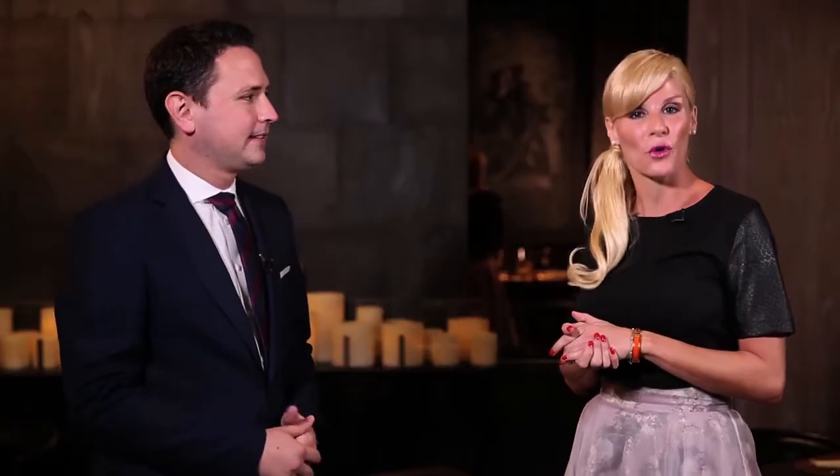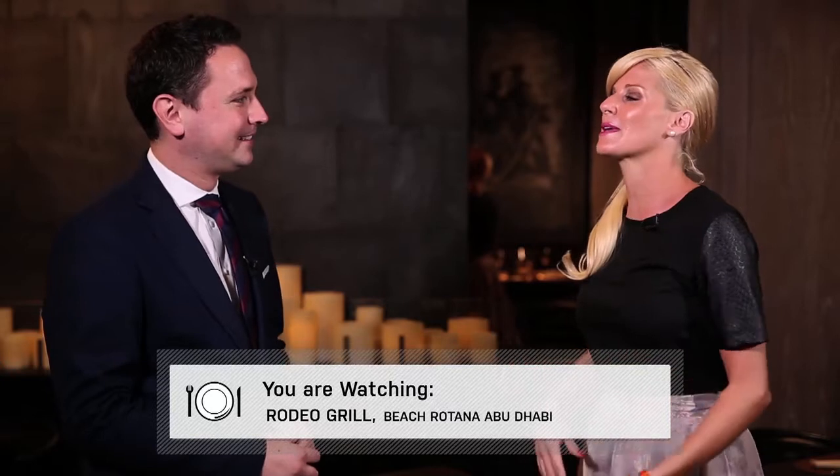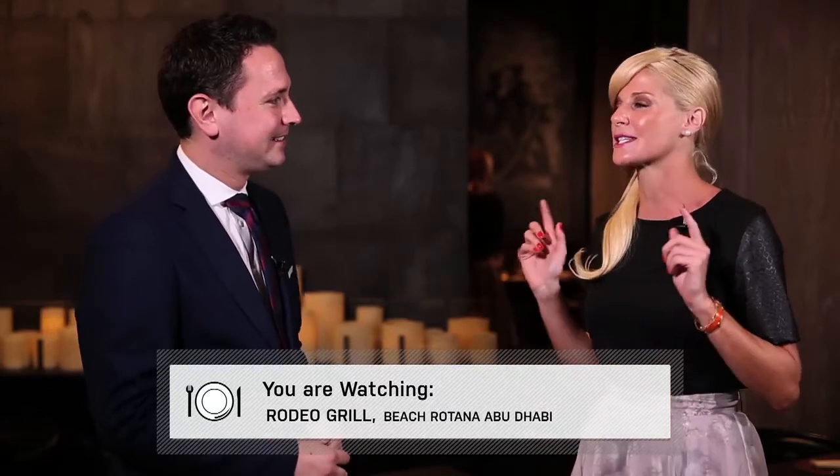I'm here with Pascal at the Rodeo Grill in the Beach Rotana in Abu Dhabi. Thank you, I love this place. I'm here at a beach resort and I'm a big steak lover, so tell me — how can this place charm me into coming and eating here?